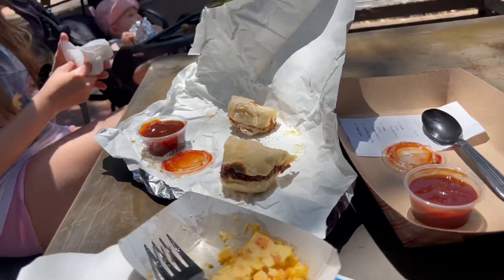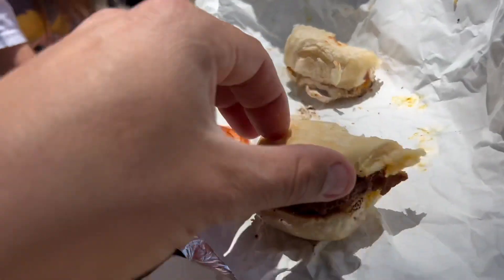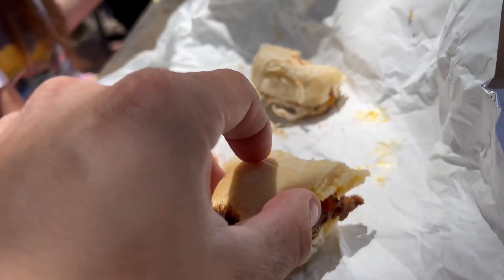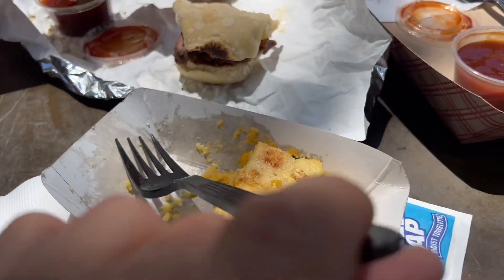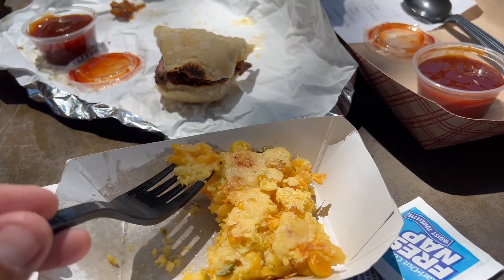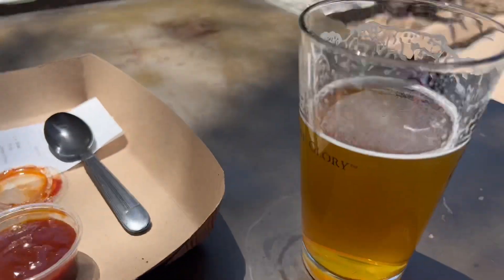I was trying to dig in real fast because I love it so much, so I didn't really get a before shot, but we got a little tri-tip slider with candied bacon, a chicken slider with candied bacon, and our corn pie — it has cheese, corn, cornbread, and jalapeños. It's pretty good. And a beer. Delicious.